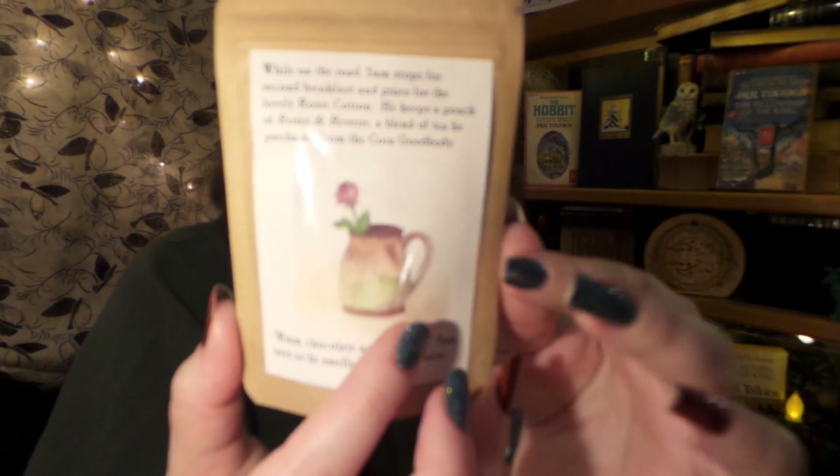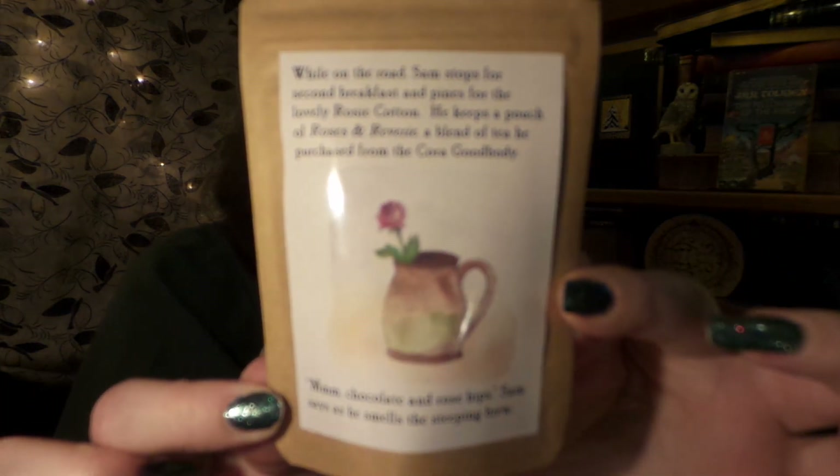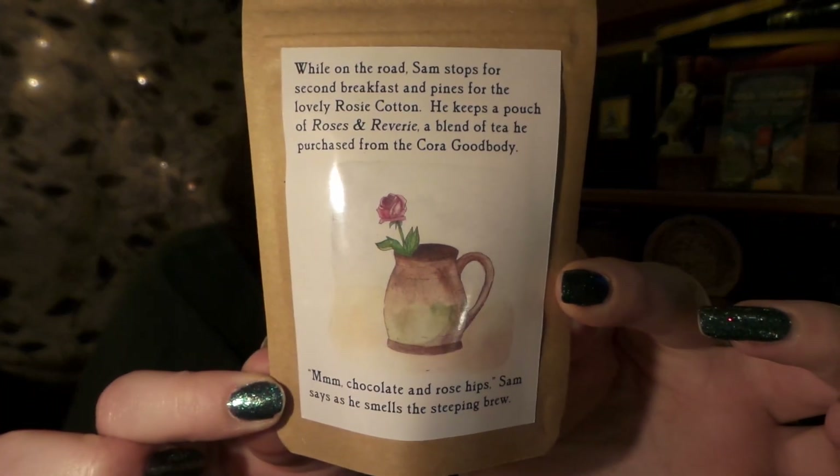Next is Rose and Reverie — black tea, cinnamon, ginger, and cocoa nibs. It says: "While on the road, Sam stops for second breakfast and pines for the lovely Rose Cotton. He keeps a pouch of the Rose and Reverie, a blend of tea he purchased from Cora Goodbody. 'Mmm, chocolate and rose hips,' Sam says as he smells the steeping brew." Oh, this is so neat!